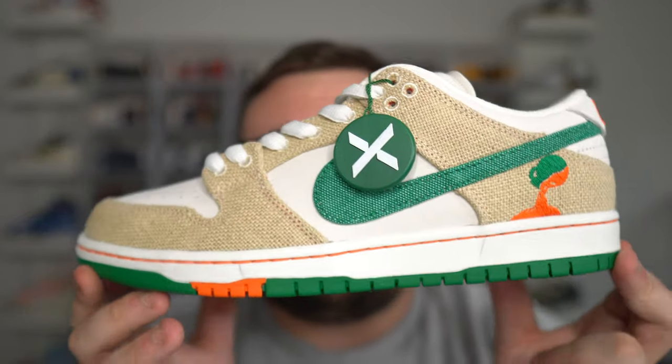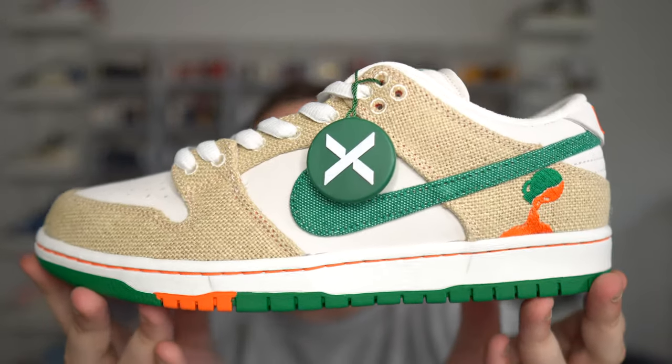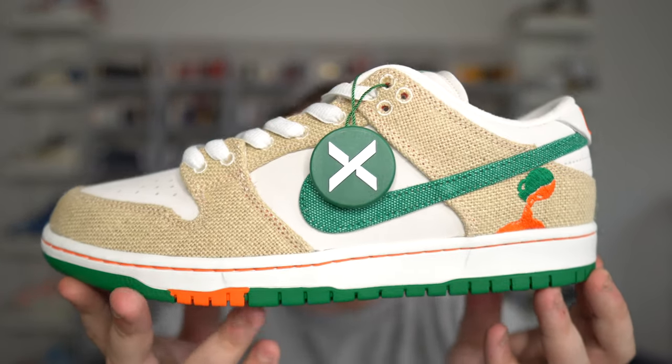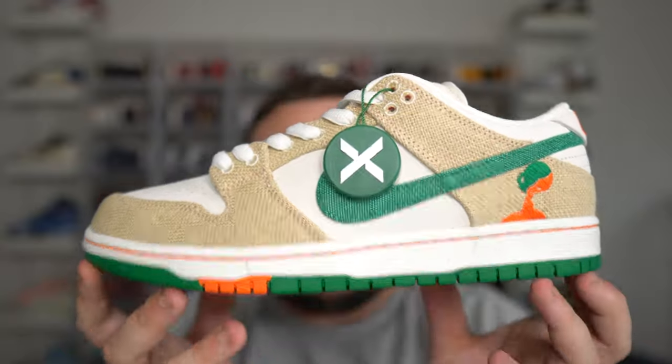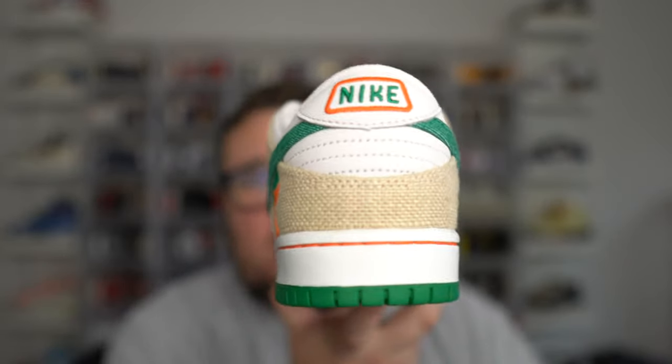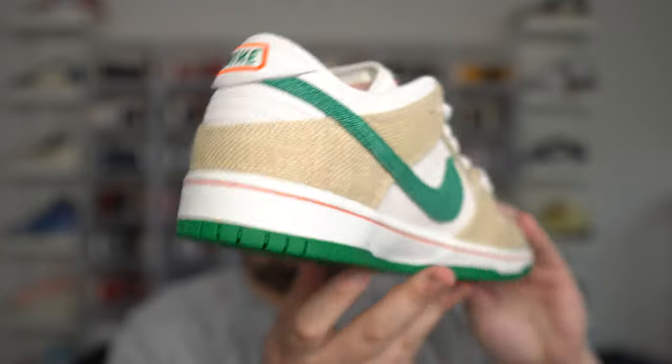If you guys would like to win hype sneakers like this for $25, give me a follow on Instagram, DannyMore2369 — the link is down below in the description. While you're down there, make sure you guys hit that like button and subscribe. Be sure to hit the join button and join the channel perks — it will help out the channel. Thank you guys so much for joining, hitting that subscribe button, commenting and leaving a like — it really does help the channel.